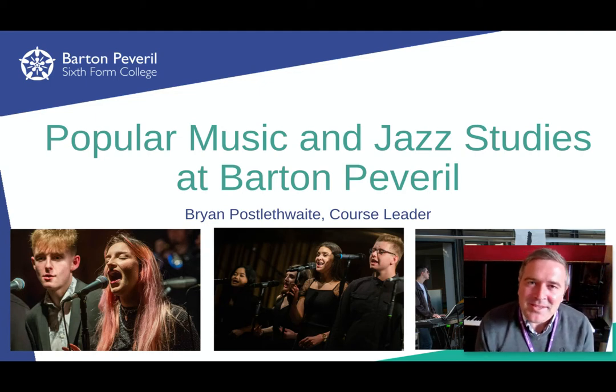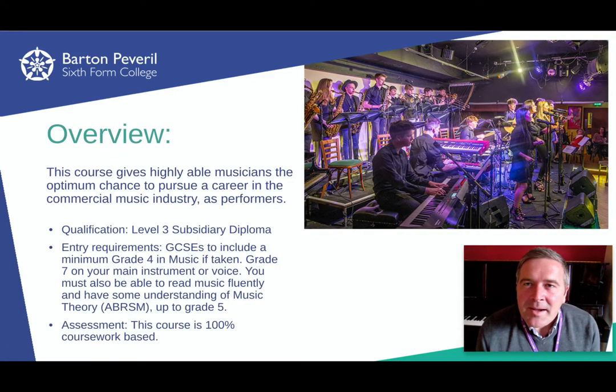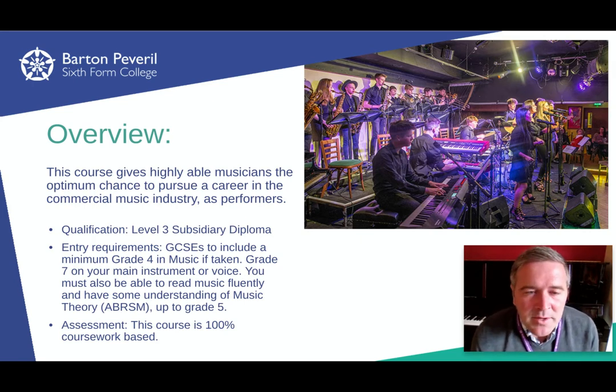Hello and welcome to the popular music and jazz course at Barton Peverell. My name is Brian. I'm going to talk to you a little bit about this course, which is aimed at students who are interested in potentially pursuing a career in the commercial music industry. We've designed it as a pre-conservatoire course, with units preparing students for auditioning for performance-based courses at conservatoires.